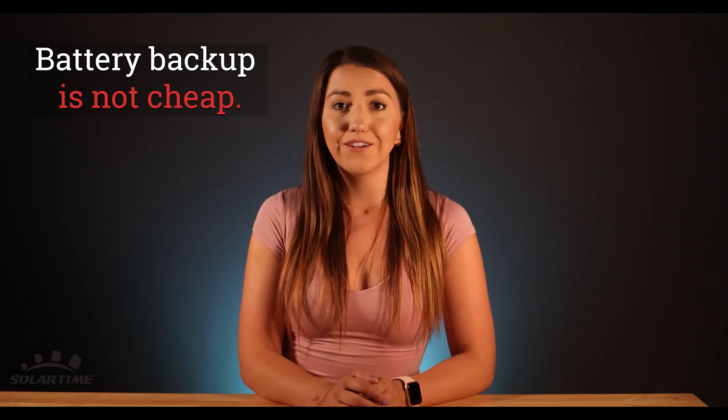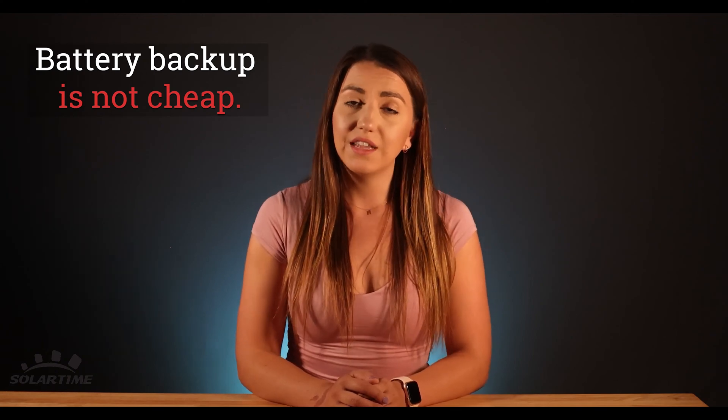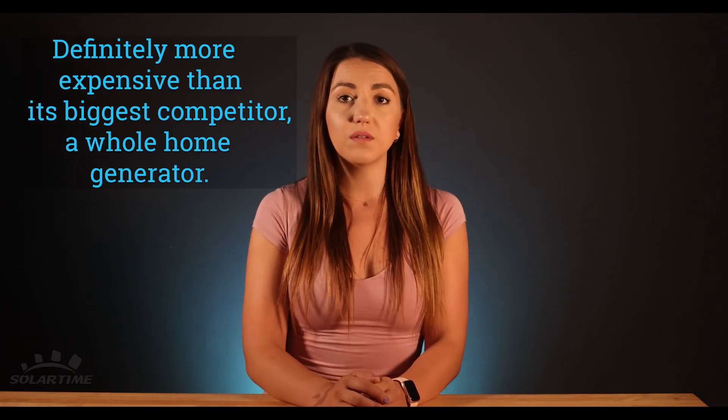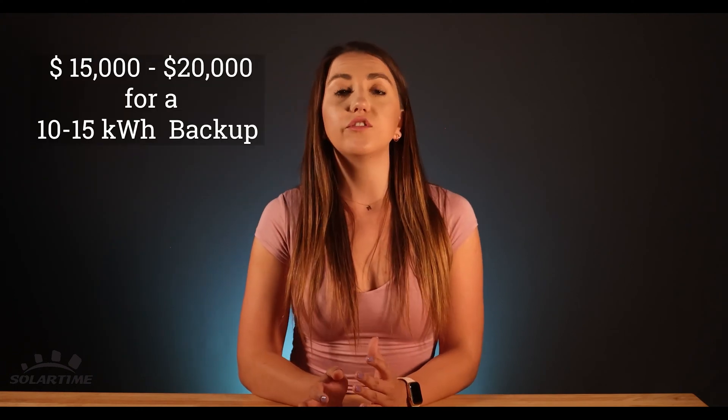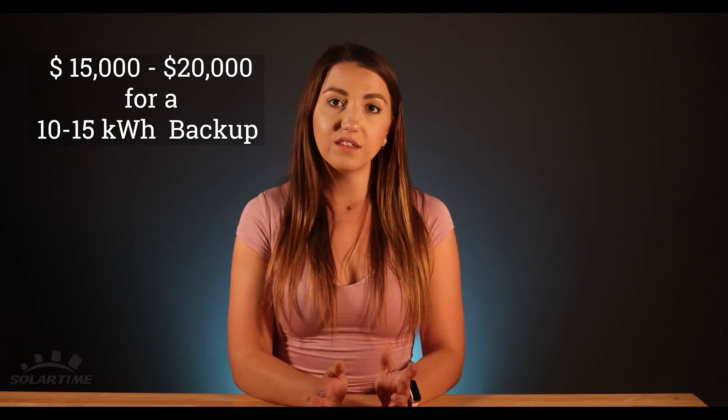You have to understand battery backup is not cheap — definitely more expensive than its biggest competitor, a whole home generator. Rule of thumb is $15,000 to $20,000 for a 10 to 15 kilowatt hour backup. Now this is not an investment that is making you money. This is a luxury for you. If you want to feel like you have more control of where your power is going or if you want to feel more secure, then this is something to consider. But if you want this to pay for itself, just know it won't.